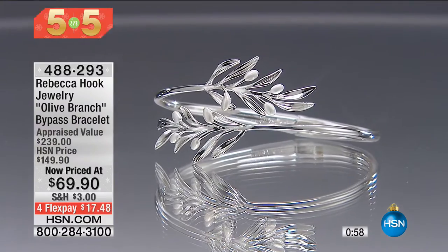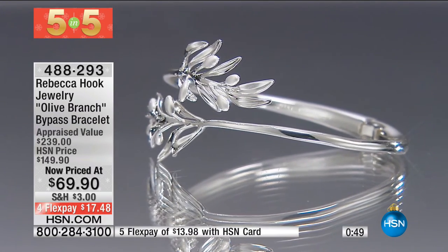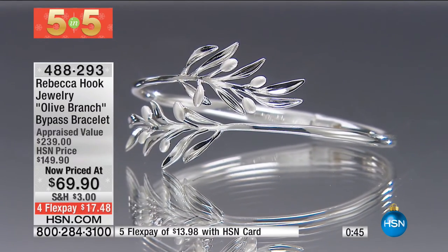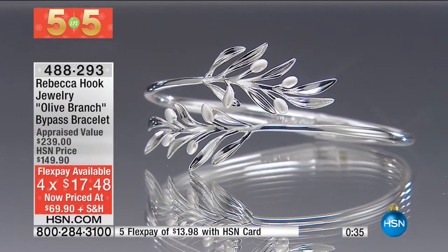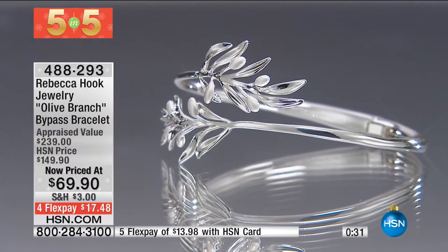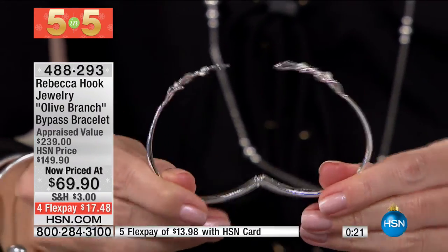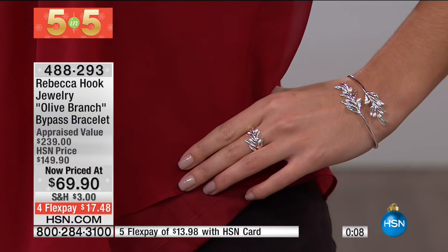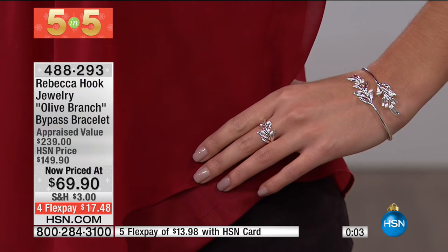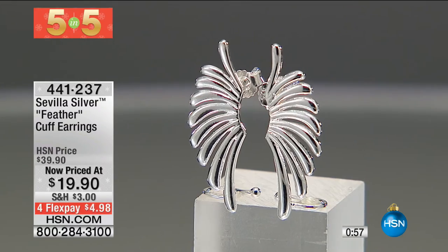First: the gorgeous olive branch bypass bracelet from Rebecca Hook, who got her inspiration traveling to Spain and Italy. On five flex with an HSN card it's less than $14, regular flex $17.48. It's an oval-shaped design with high-polish finish, and each of the olives on the olive branch has a beautiful satin finish. This is 50% off — the lowest price we've ever offered. Look at the hinge — so comfortable and easy to put on and take off. Rebecca does an anti-tarnish finish so it stays beautifully polished. The olive branch is the international symbol of peace. We have less than 60 of those remaining.